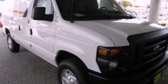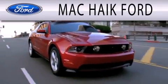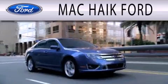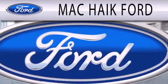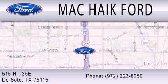Please call us today for more information on this great vehicle. Mack Hike Ford is dedicated to doing everything possible to ensure that the experience you have selecting your next vehicle is as pleasant as possible. We are located at 515 North Interstate 35 East in DeSoto.